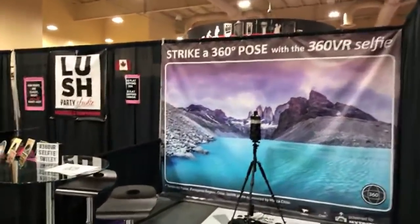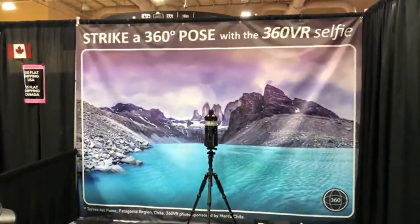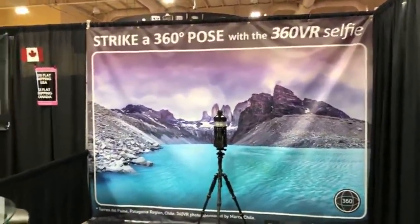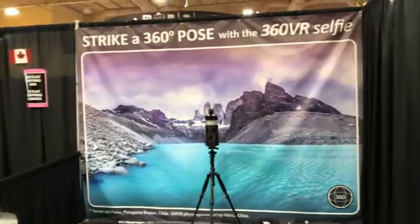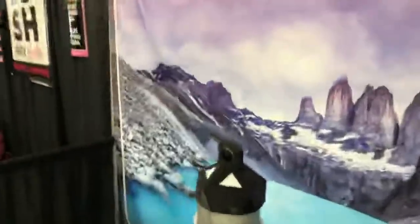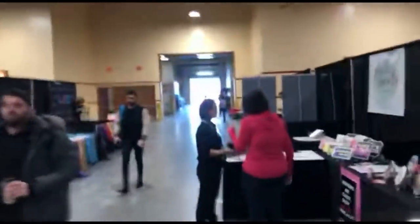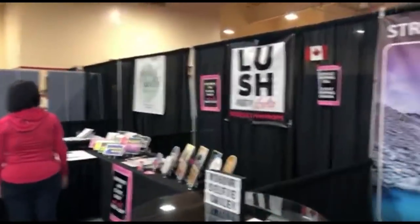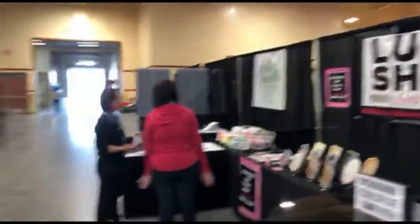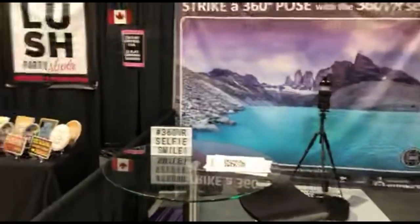My Trip Photo is a 360 virtual reality selfie device — I want to see how this works because it could be really cool. They're using the Theta camera to get that 360 view. It works really well if you're within about 10 feet of a person, but if you get too far away it doesn't give you that lush image.